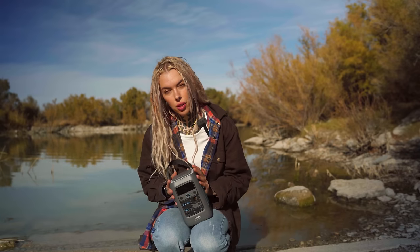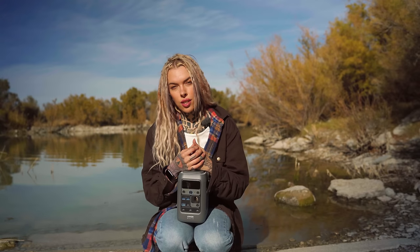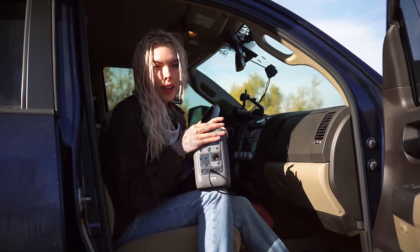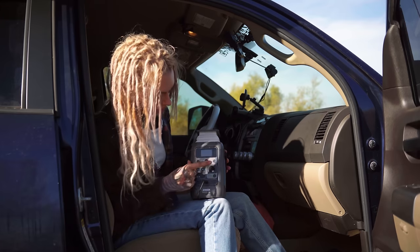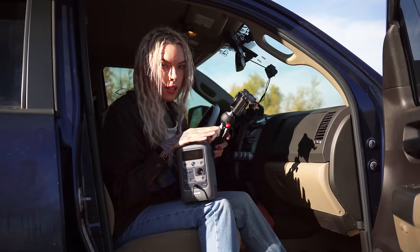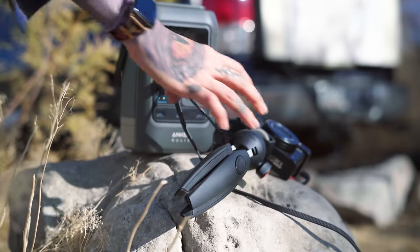I want to shout out today's sponsor, which is Anchor Solix. This battery is a lifesaver. I actually need another battery to charge all my electronics that can be charged in different modes. I plug it into my 12-volt in the truck while it's running, and it charges my drones, my cameras, my phone. It's really nice to put beside my bed. You can also charge it by plugging it in or solar charging it. It's very versatile and portable - it has seven ports, allowing you to charge multiple things, and even has a light. It's super powerful for how small it is. Use my link in the description for the Anchor Solix C300DC power bank.